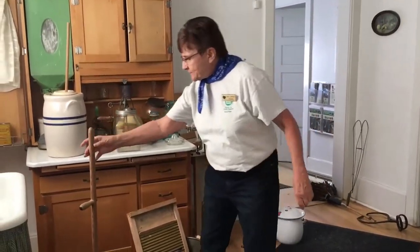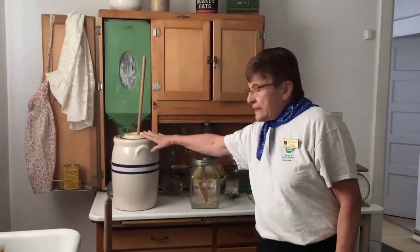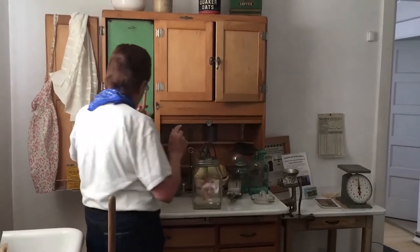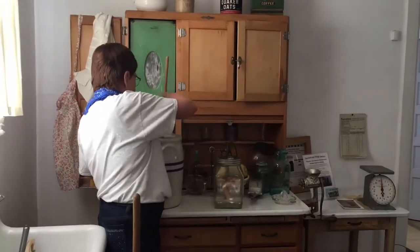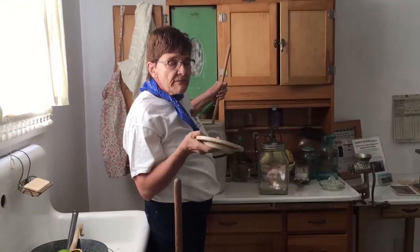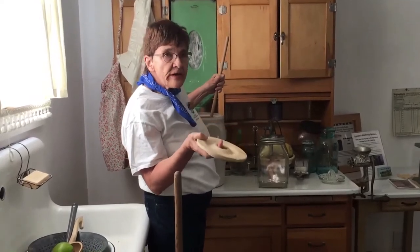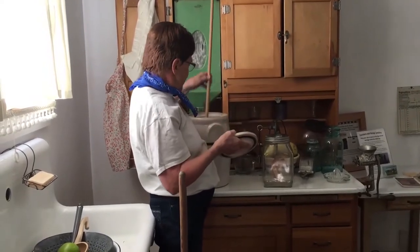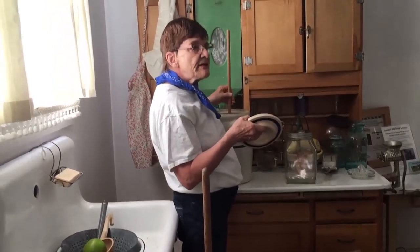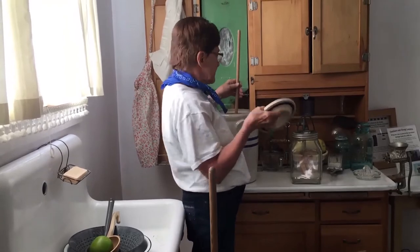Another job would be the butter churn. You would put cream in the butter churn — and to get cream they milked the cow. If you set the milk down for a while, the cream rises to the top. You would take that cream, put it in here. This is called a dasher. You would continuously move it up and down until you got butter, which would probably take 20 to 30 minutes of your time.